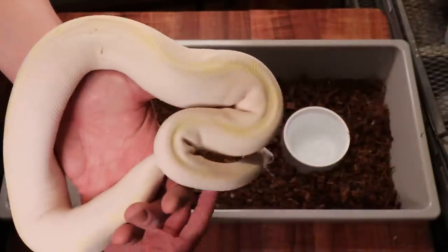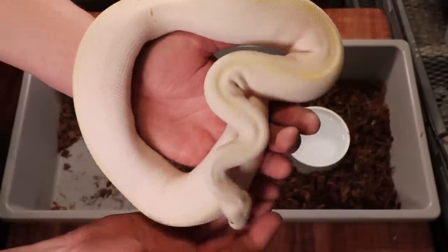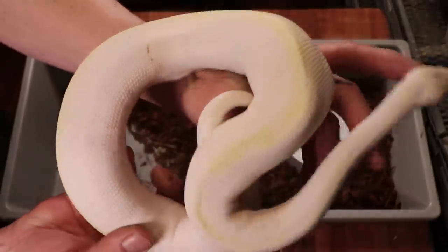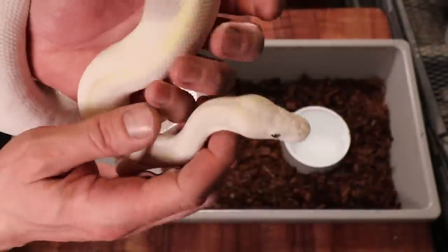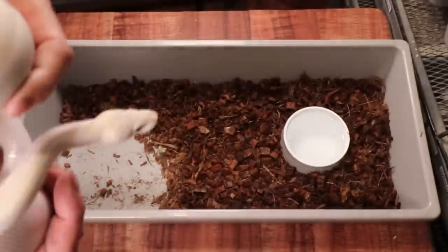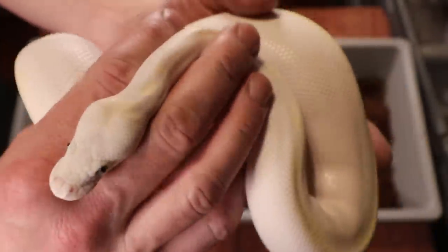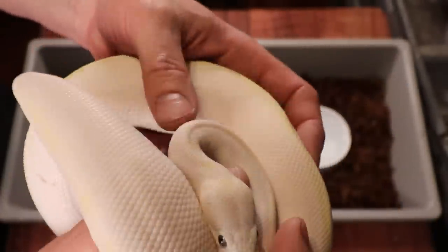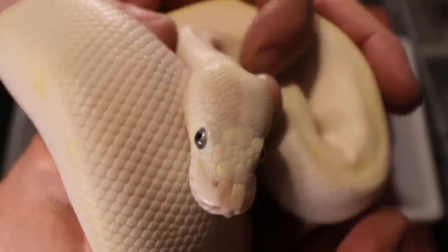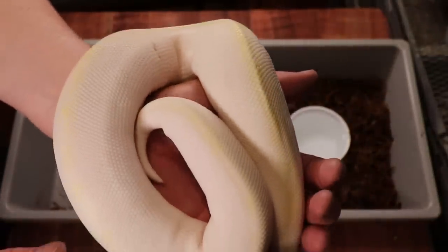This is a female lesser bamboo. When you take a bamboo and mix it with a lesser you get one copy of each gene and it turns into a blue eyed leucistic — a white snake with bright blue eyes. The blue eyed leucistic is pretty much the only time you'll see a blue eye on a snake. Let me see if I can get a better shot of the eyes — they're really, really bright blue.